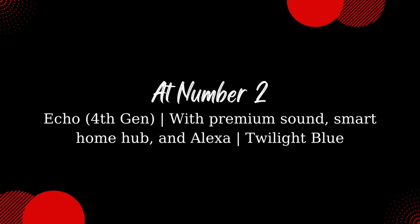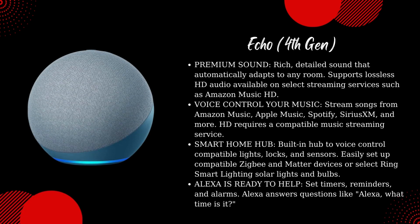Echo, 4th Gen — with premium sound, smart home hub, and Alexa, Twilight Blue. Premium sound: rich, detailed sound that automatically adapts to any room.